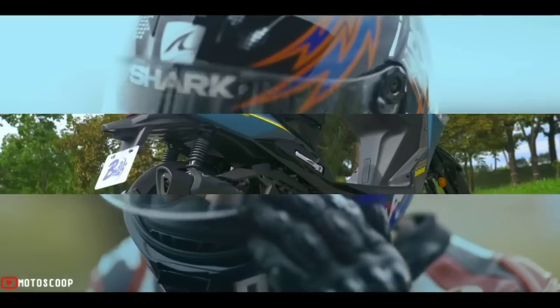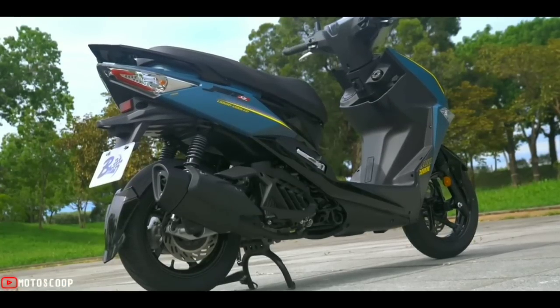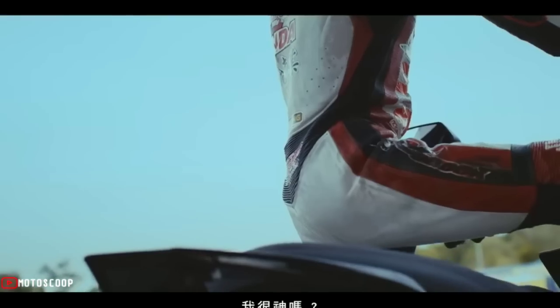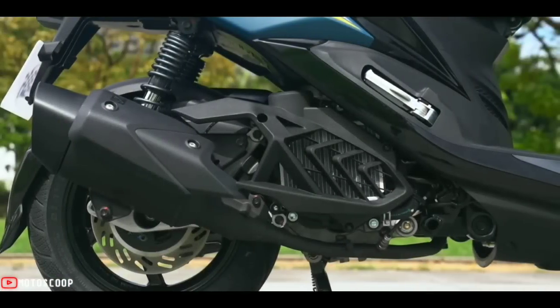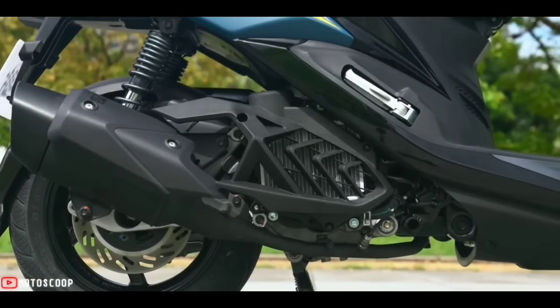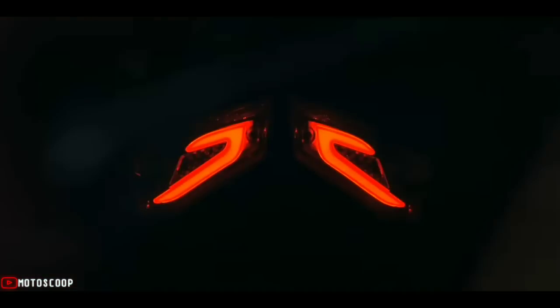With its unique event evolution engineering and jet performance technology, it has a more refined new appearance. Features include LED projection fisheye headlights, sports short exhaust pipes, diversion water-cooled exhaust covers, and light-sensing instruments. The performance improvement is even more highlighted.